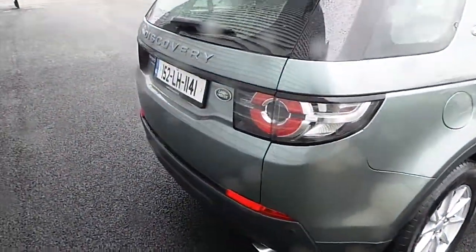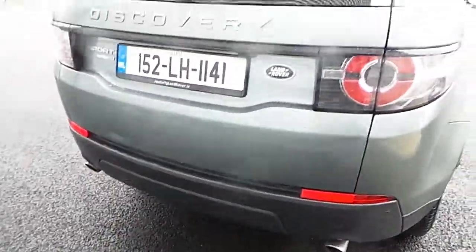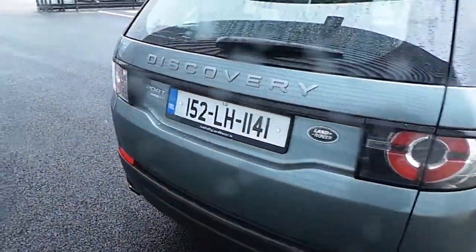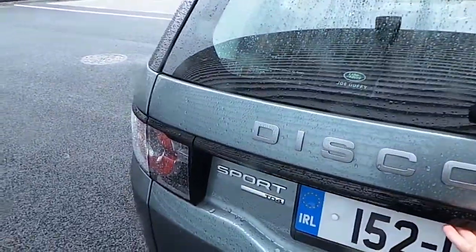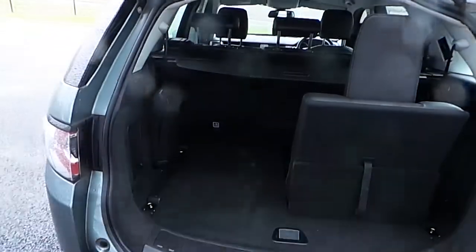It has LED taillights running right through to the tailgate and twin tailpipes at the rear giving it a fantastic finish. This particular vehicle also has a driver assist pack, which means it's fitted with front and rear parking sensors as well as a reversing camera.